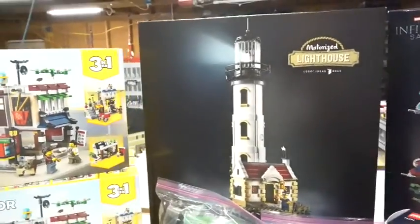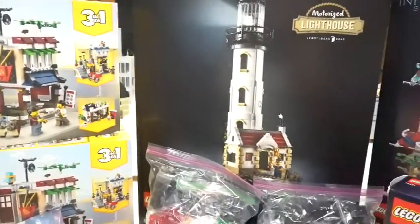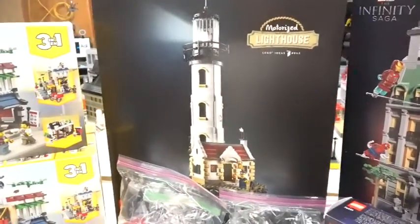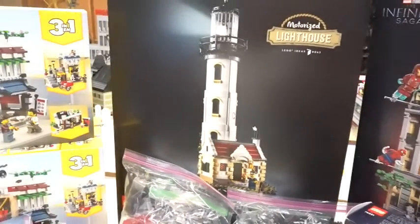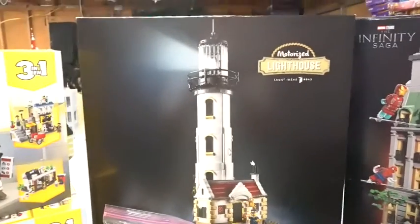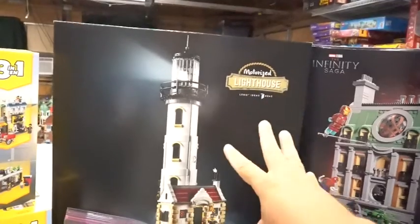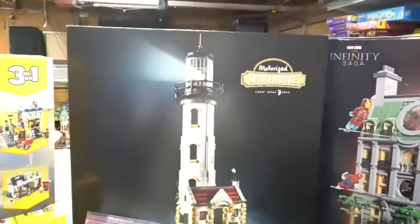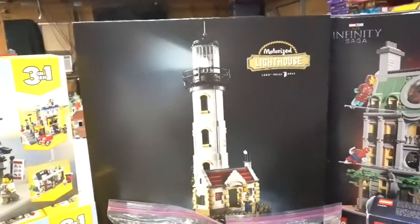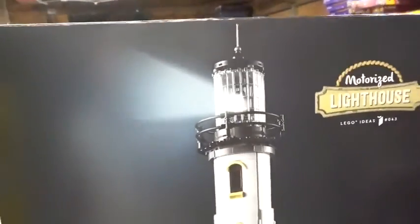And then of course, the Motorized Lighthouse. That's right — I had enough left over, went ahead and picked it up, and was super excited that they had one. It looks amazing. Not sure how I'm going to incorporate it in my city, but it will officially be my first build that has a light source. So if I decide to add on and build out lighting for my full city, that is the first step to that.